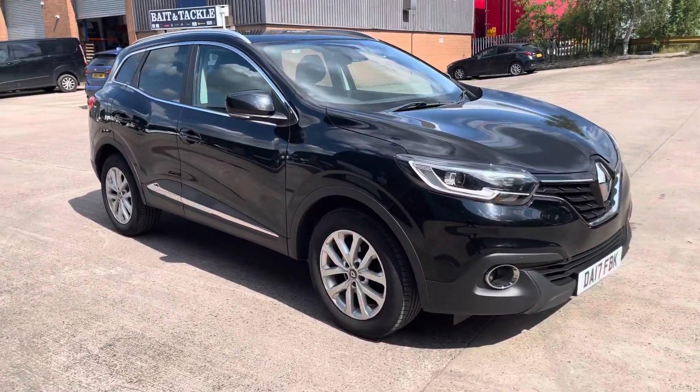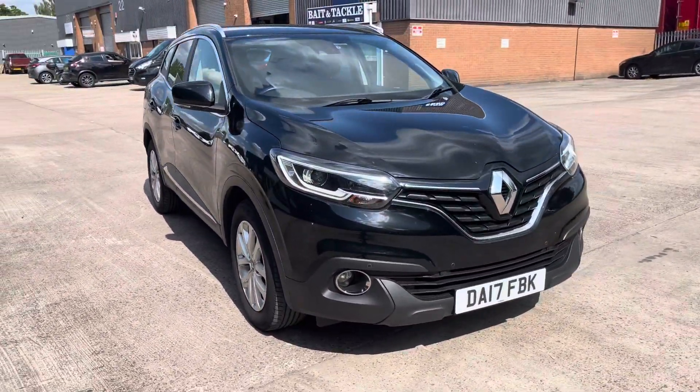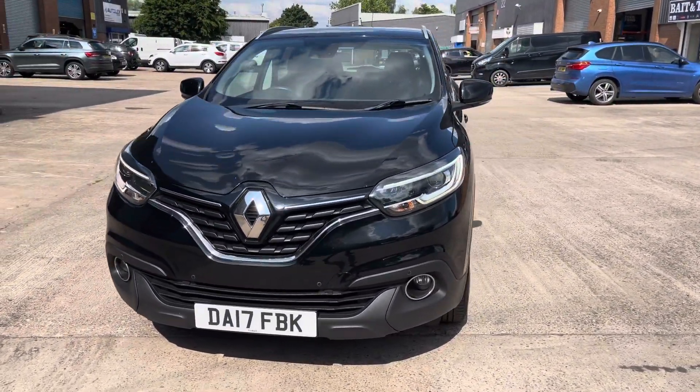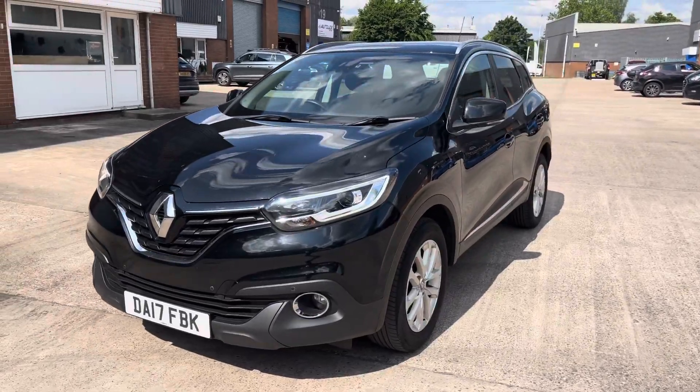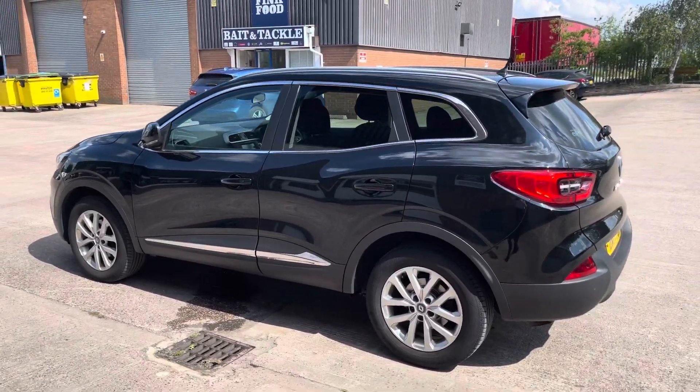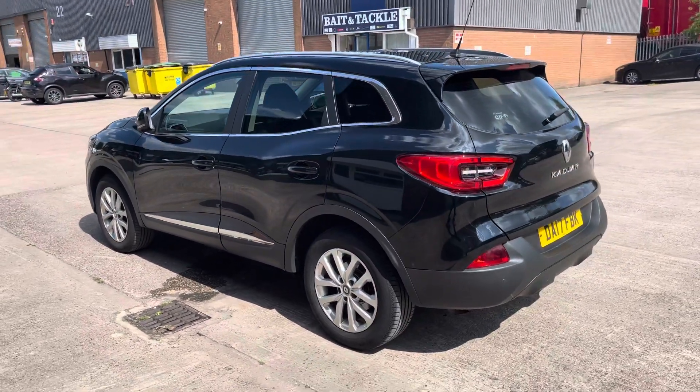Hello, my name is Jamie from Crew, Seat and Cupra Crew, and today I'll be taking you around this used vehicle. We are delighted to be able to offer you this Renault Kajar Dynamic. This vehicle comes with a 1.2 litre petrol engine and also features the manual transmission. This particular model comes finished in this really nice black colourway with some hints of chrome on the exterior.